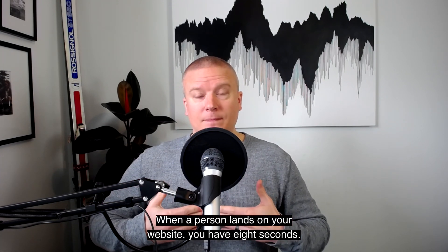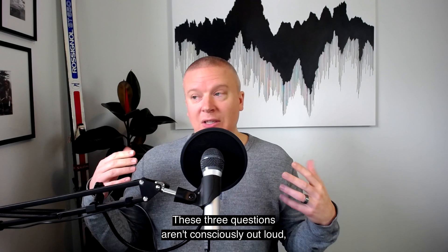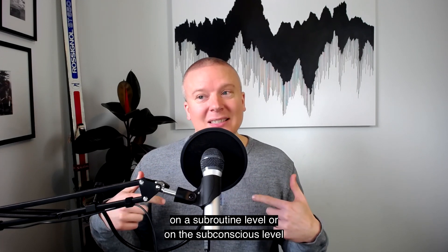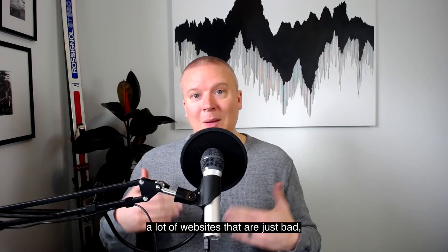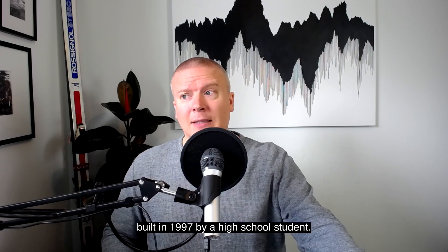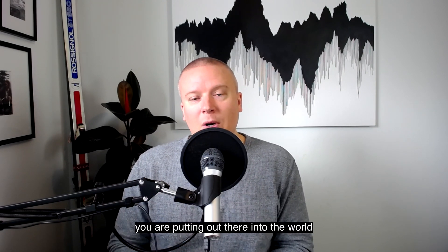Here's how I want to break this down today. When a person lands on your website, you have eight seconds and there are three questions we're going to ask as a website visitor. These three questions aren't consciously asked out loud, but on a subconscious level we're asking them about your website. We need to be able to answer these three questions. Before I get to that, I want to talk about some of the mistakes I see — websites that look like they were built in 1997 by a high school student.